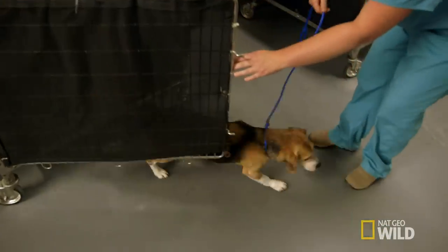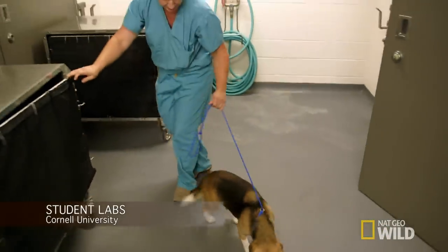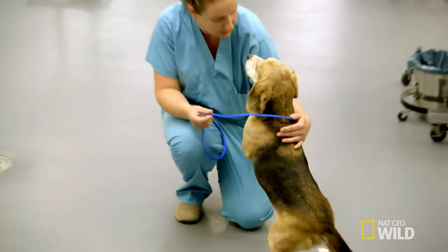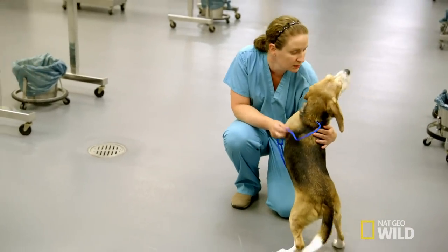Vet students learn to treat medical conditions across species as diverse as cats to cows. First-year students have to start somewhere, and the basics of animal handling is just the place.